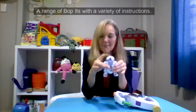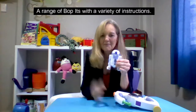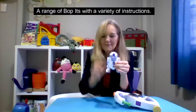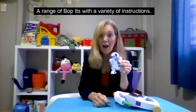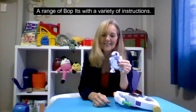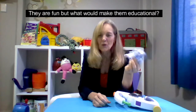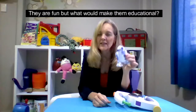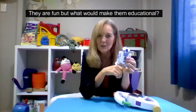Bop It to start. High score: 35. Bop it. Twist it. Pull it. Pull it. Pull it. Score: 6. They're really good fun. They're quite competitive. But what makes them a really good educational toy is the fact that it is giving you instructions and it's talking to you.